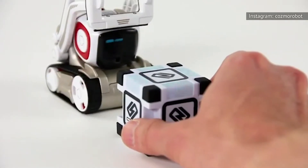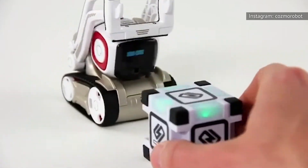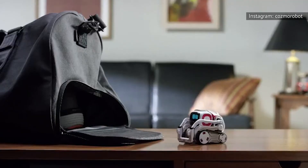At $300 for the latest model, the Cosmo definitely isn't cheap, but it's so cute that we find it hard to care.